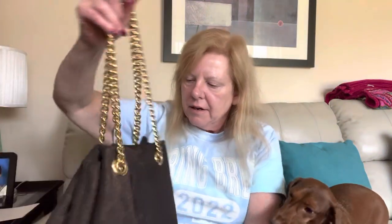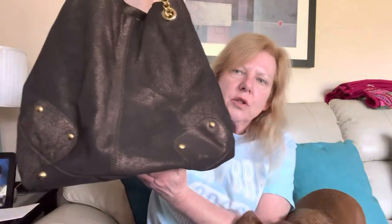So that's five bags. To say the least, I'm not impressed with this box. I got one brand I recognize — well, two: Rosetti and Nine West — neither of which are great brands. But hey, they can't all be winners. They can't all have hammock bags in them.